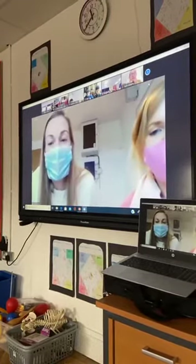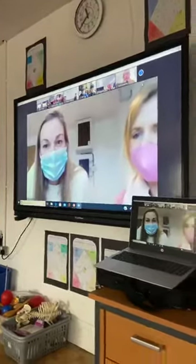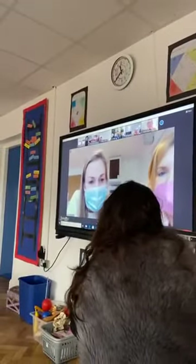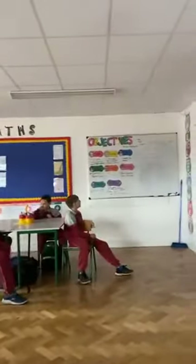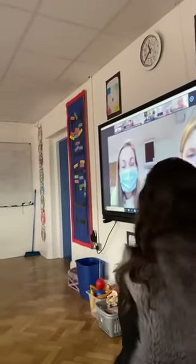Monter Lorna, I'm going to go over to you. Hi guys, how are you? Happy birthday everyone. Welcome to Monter Lorna's fifth class. We have really enjoyed watching your presentations. We hope you enjoy ours.